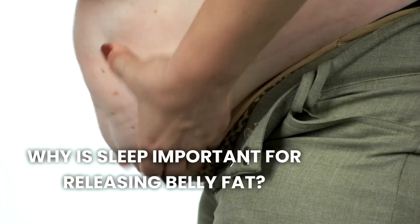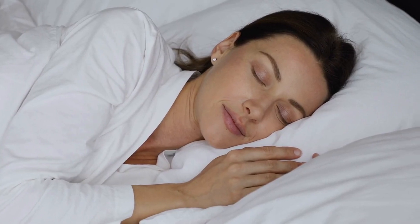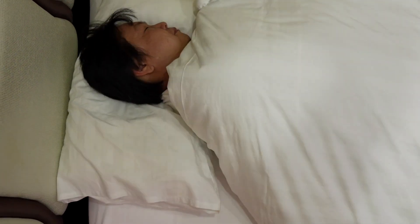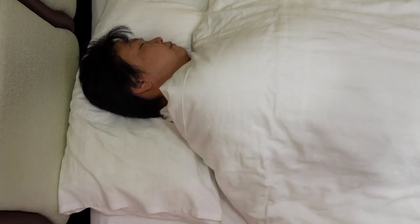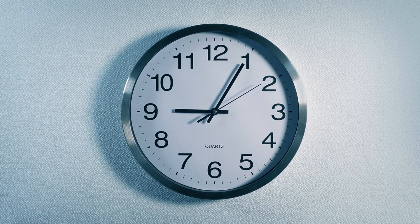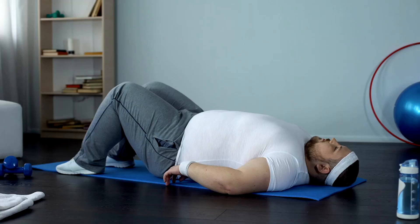Quality sleep is essential for weight loss and reducing belly fat. Poor sleep disrupts the balance of hunger hormones ghrelin and leptin, leading to increased appetite and cravings for unhealthy foods. Additionally, lack of sleep raises cortisol levels — a stress hormone that promotes fat storage, particularly in the belly area. Aim for seven to nine hours of quality sleep per night to support your weight loss efforts.